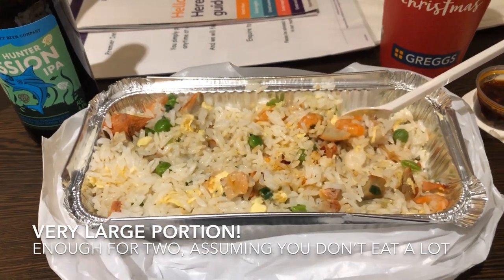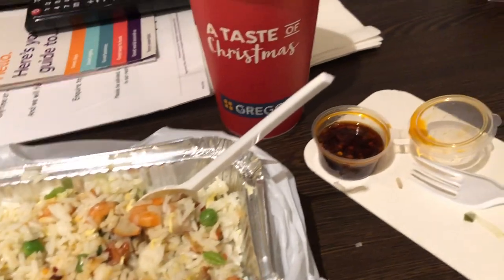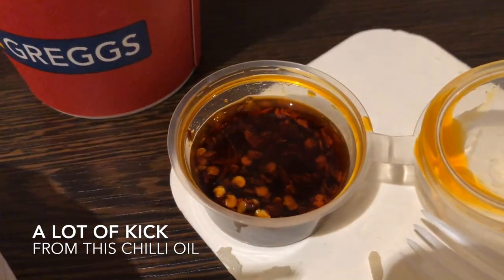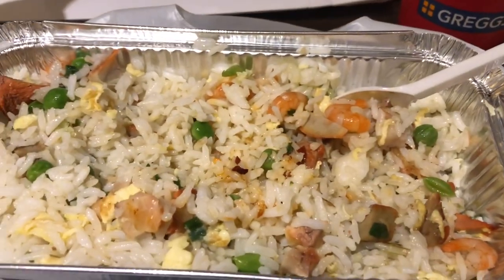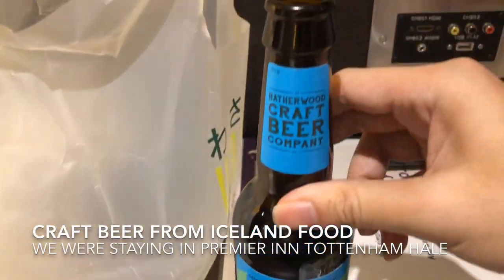Well, you could eat it all yourself, but that would be 3,000 calories. Plus a pot of incredibly nice chilli oil. It's very awesome to put some chilli oil onto the fried rice, and then drink some IPA beer — this one only for 99p.